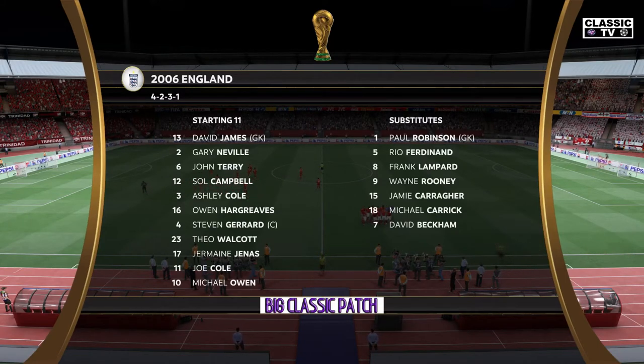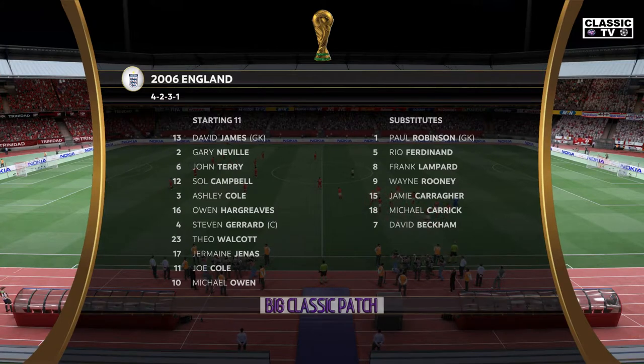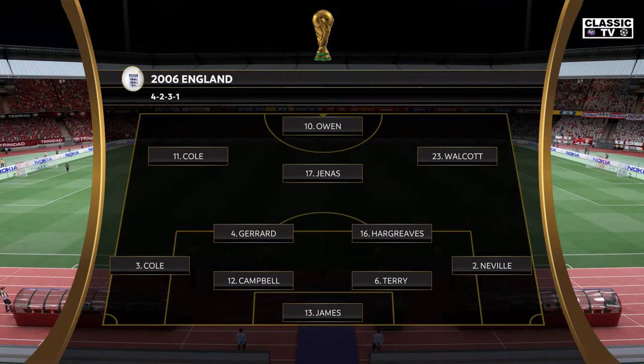This is the lineup for the visitors today. They have a nice balance to their team: a solid back four, two holding midfielders, three creative players in advance of them, and a mobile center forward. It's a good team.